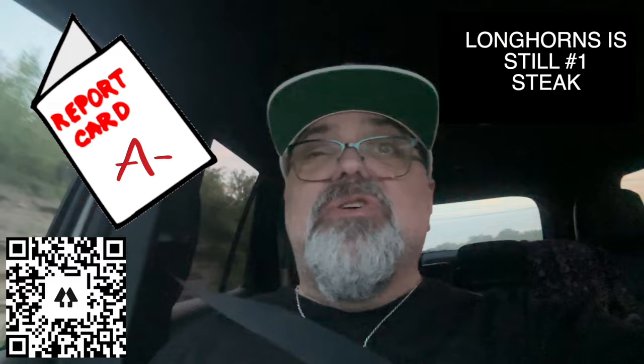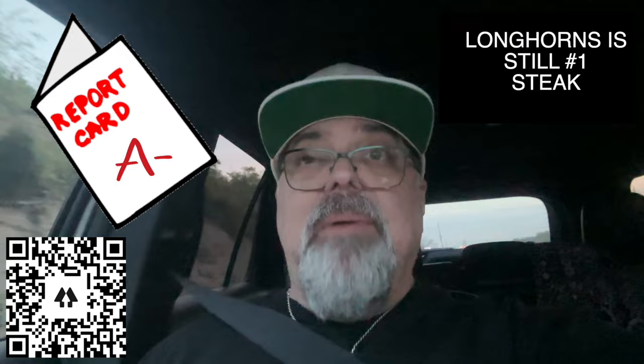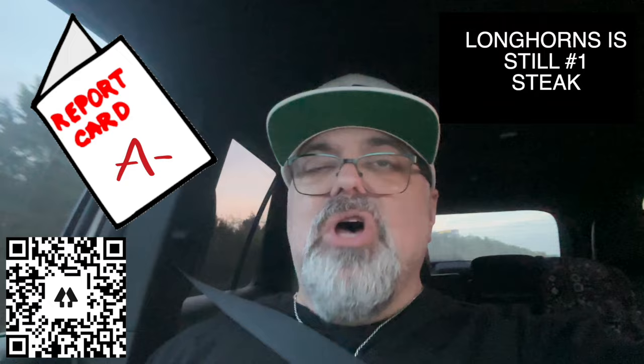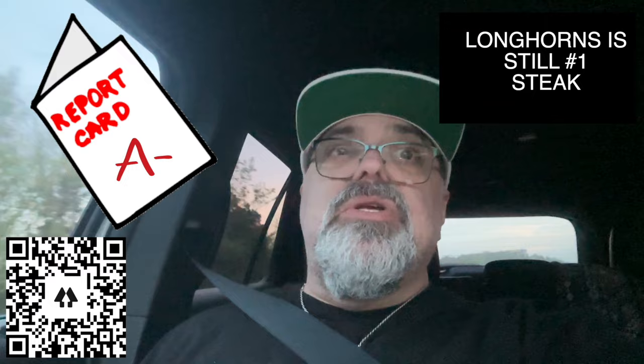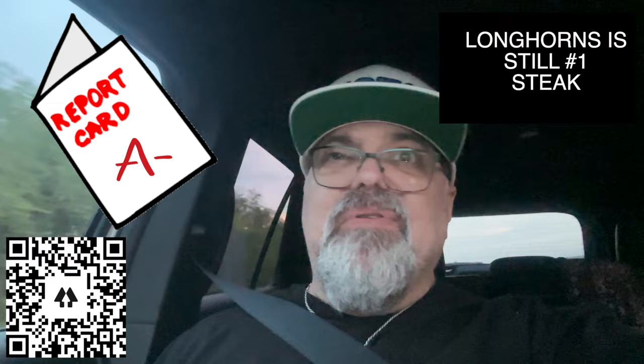Longhorn is still the champ. This was a great steak — I would not turn anybody away. The staff was amazing. For the staff, I give them an A+. They literally were above and beyond. We appreciate them. They were great people — and not just server great, but they took care of every need you had, had a conversation with you. It was a blast. So check out Outback, show them some love.